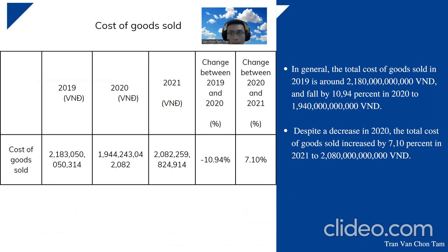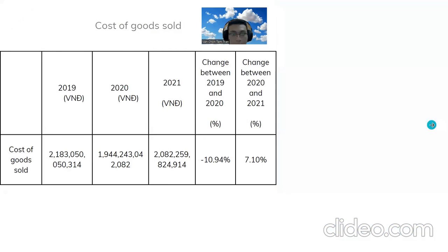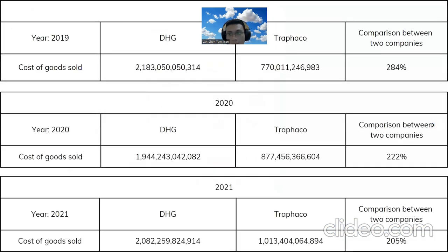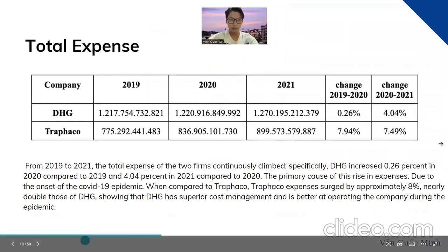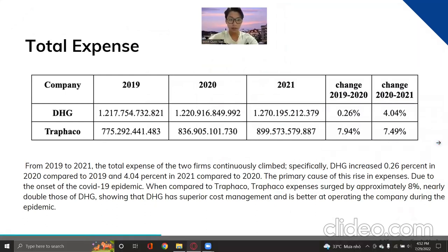Despite the decrease in 2020, total cost of goods sold increased by 7.10 percent in 2021 to 2.08 billion. In comparison between the two companies, there is also a significant difference in 2019 of about 284 percent comparing DSG with Trafalco.